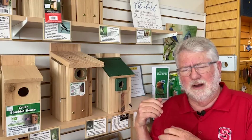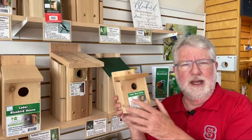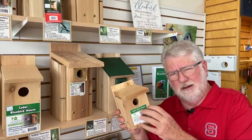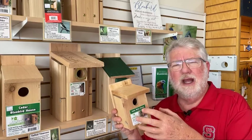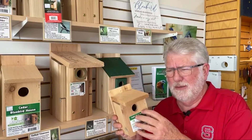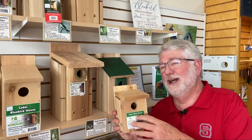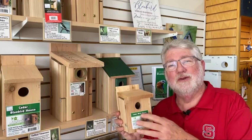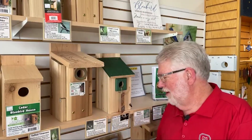Other nest boxes, like house wren nest boxes — the little tiny ones — they nest twice a season, not necessarily in the same box. They fill it with sticks. Give it a little bit right now and then you can safely clean that out, because the only bird small enough to really use it for a roost is a house wren. And house wrens migrate south — they're not here in the winter, so they're not going to be using this box all winter long. So that one you can clean out earlier if you want to.